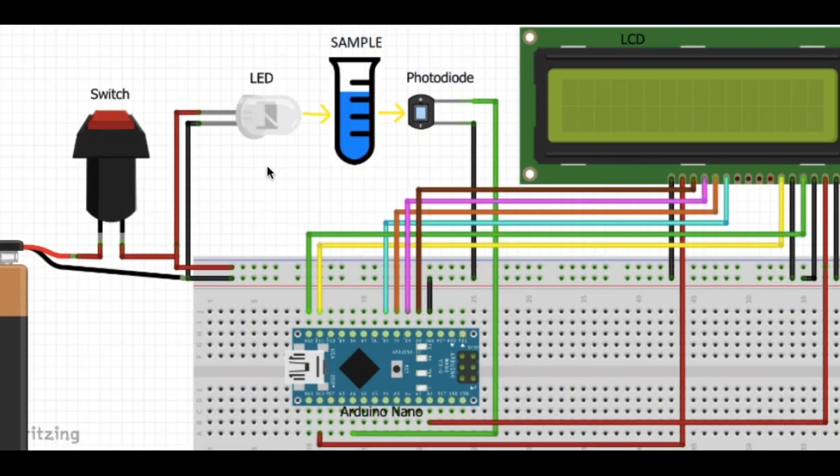The third and final part displays blood glucose concentration on an LCD display. An LED is used as a light source, passing light through the sample containing H₂O₂. The transmitted light is detected by a photodiode connected to an Arduino Nano, which is then connected to an LCD display. The circuit is powered by a rechargeable lithium battery, and a switch powers the circuit only when in use. The Arduino IDE was used to write the program.